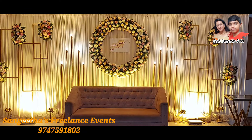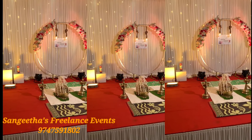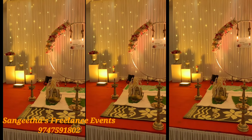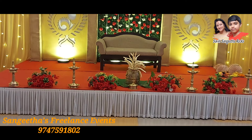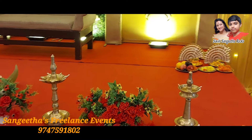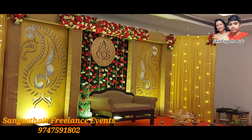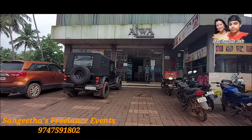We are going to set the stage in Mississippi. This is a wedding stage — a Hindu wedding stage. This is a traditional wedding stage. This stage is also an engagement stage.